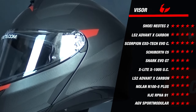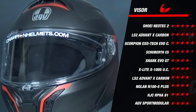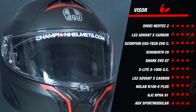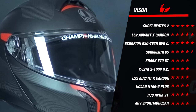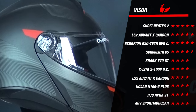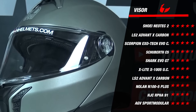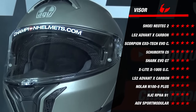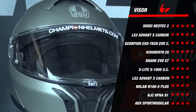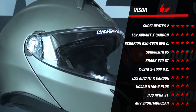The Exotec, the Advent X, and the Neotec 2 earned a full five stars for the visor. The Neotec 2 owes it to its advanced visor mechanism, while the Exotec and Advent X earn their score thanks to a free extra dark smoke visor included in the box. The Schubert C5 scored slightly lower due to a marginally less advanced visor mechanism compared to the Shoei. All other helmets earned four stars, putting them largely on par.